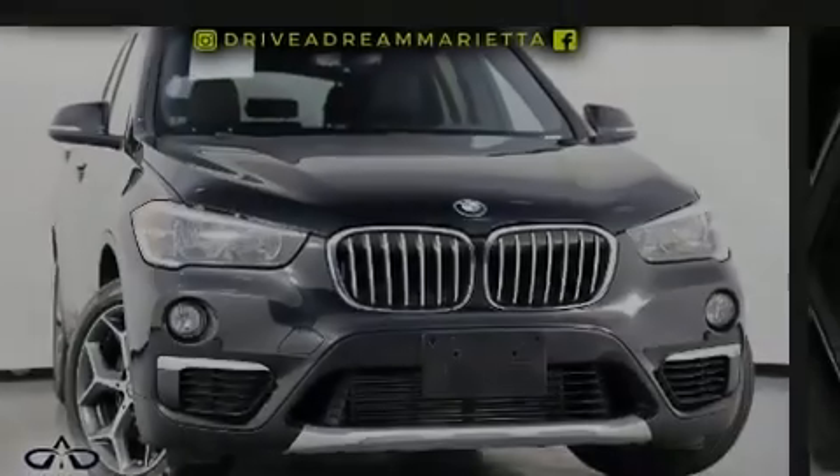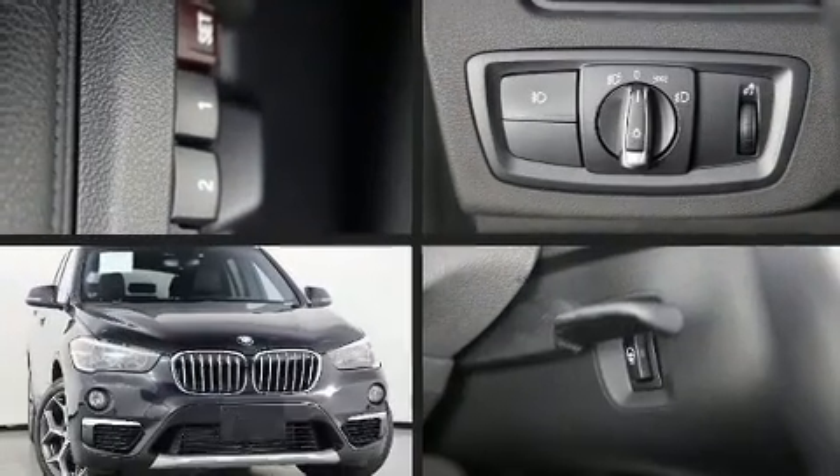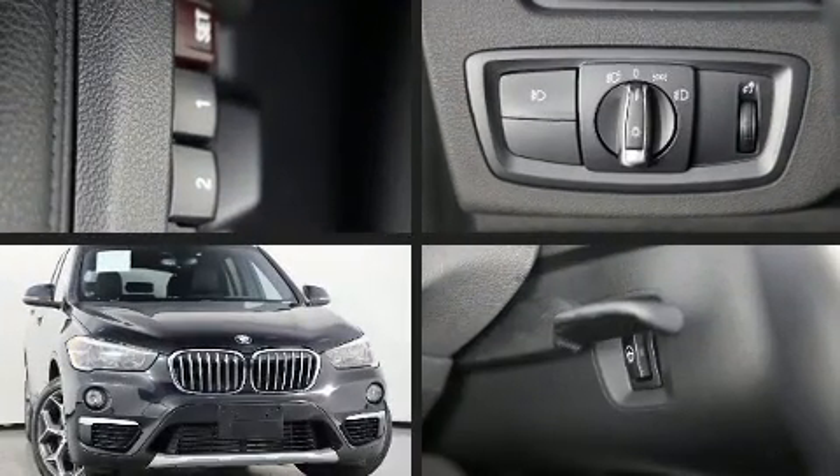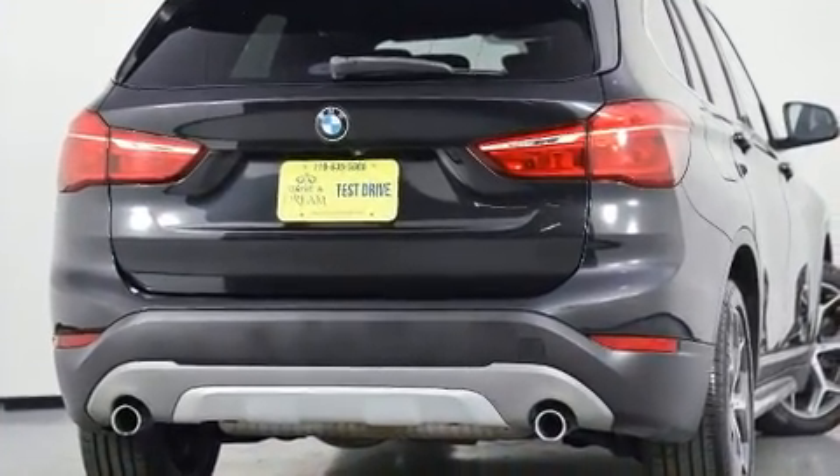Sensibility and practicality define the 2018 BMW X1. With less than 30,000 miles on the odometer, this versatile and environmentally responsible vehicle provides both comfort and driving innovation.